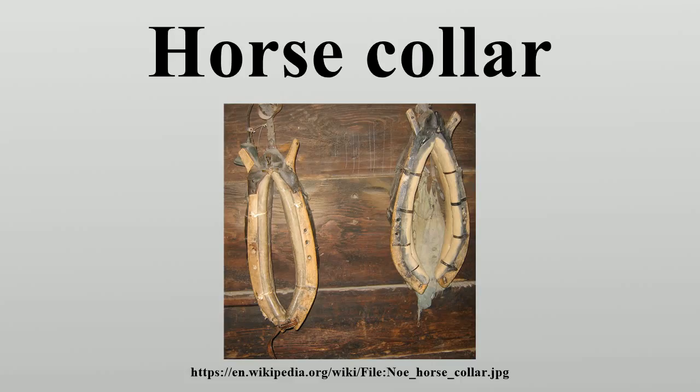From the time of the invention of the horse collar, horses became more valuable for plowing and pulling. When harnessed in the collar, the horse could apply 50% more power to a task in a given time period than could an ox, due to the horse's greater speed. Additionally, horses generally have greater endurance than oxen and thus can work more hours each day. The importance and value of horses as a resource for improving agricultural production increased accordingly.